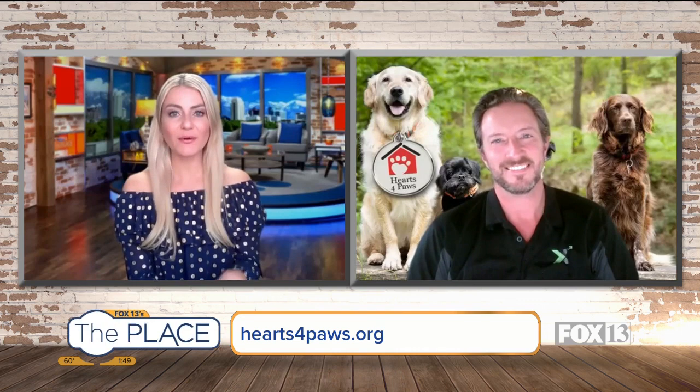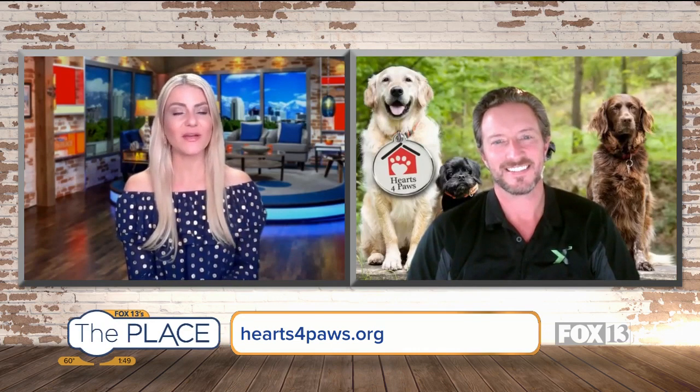Go to our website, heartsnumberfourpaws.org, file an application, and give him a forever home. Each and every week we meet a different dog, so we'll see you next week for another one. Thanks, Joe!